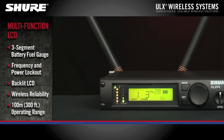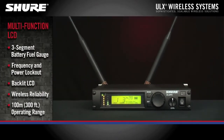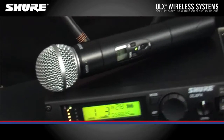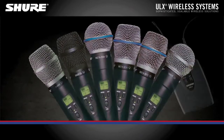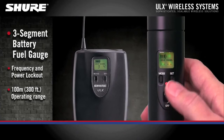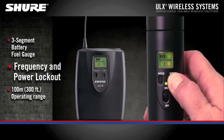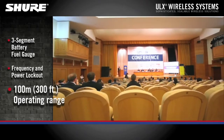Advanced front panel controls and a large multi-function LCD allow for quick monitoring of system status. The ULX Wireless System is available with a wide variety of handheld microphones or a body pack transmitter. The backlit LCD displays a three-segment battery fuel gauge and frequency and power lockout. The operating range is up to 100 meters or 300 feet.